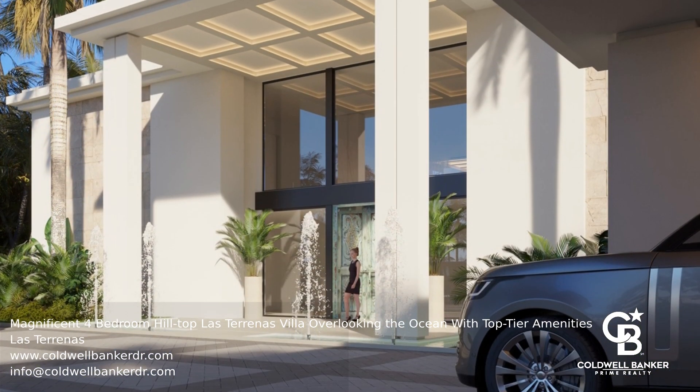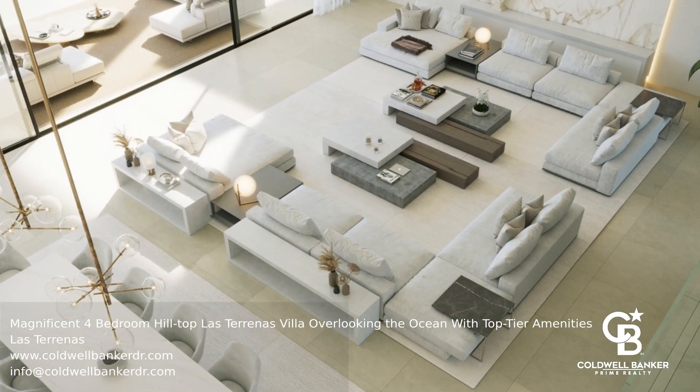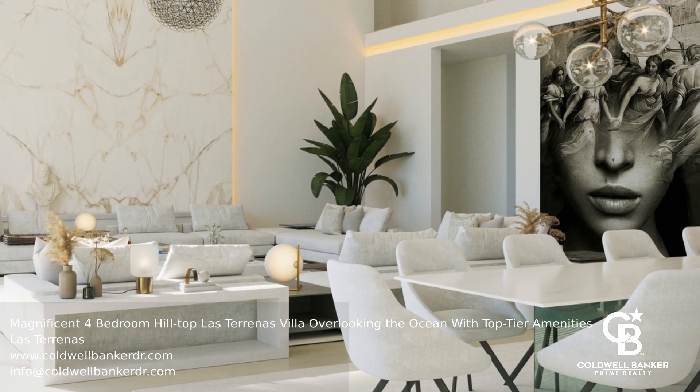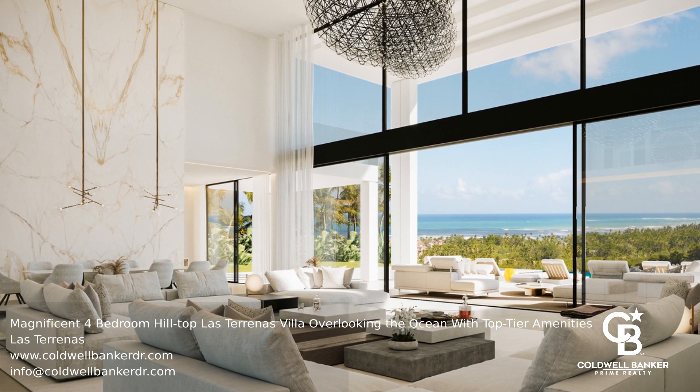This spectacular villa in Las Tiranas offers breathtaking views of the Atlantic Ocean and lush tropical forests. The gated entrance, adorned with a waterfall, leads to a charming cobblestone path in a private neighborhood.